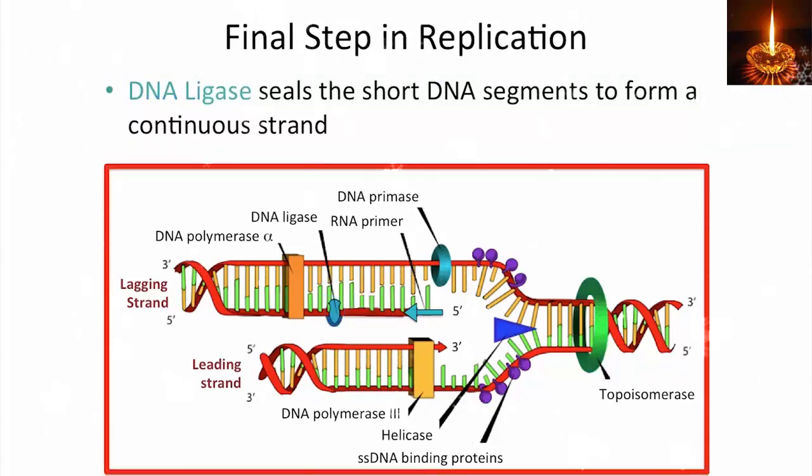What you see with lagging strand synthesis is a continual priming, extending, chewing up the primer ahead of the polymerase, and ligating. And the process repeats: prime, extend, remove primer, ligate — so that you wind up with continuous strands for both sides of the replication fork.